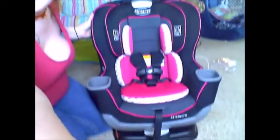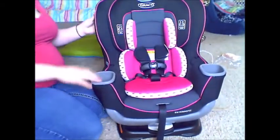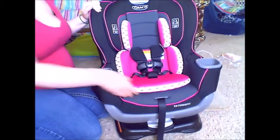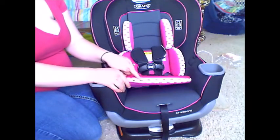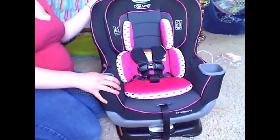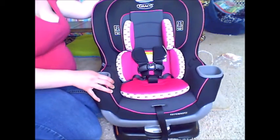Here is the Extend2Fit in the color Kenzie. It has these super cute pink little bows, and all the lining is pink.